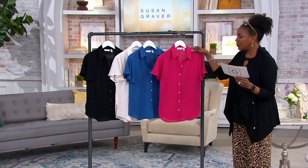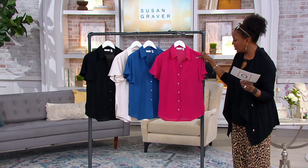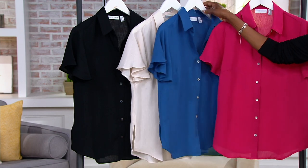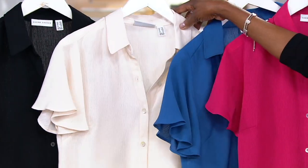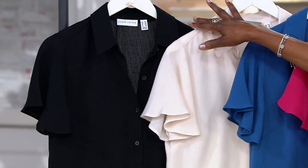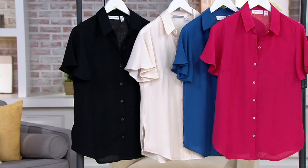Our beautiful Talia is wearing it in the ivory lace. We have the Paris Rose, which is a pretty soft rose color, the slate blue, and then last but not least, the black. Sizes run extra extra small through 3X.